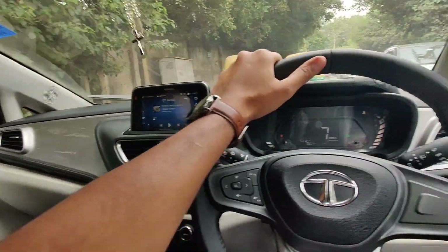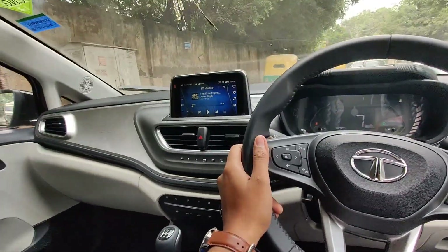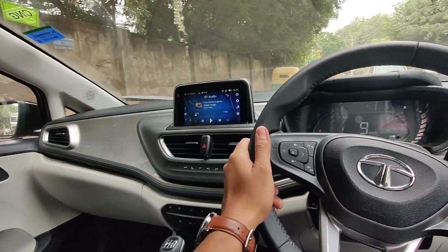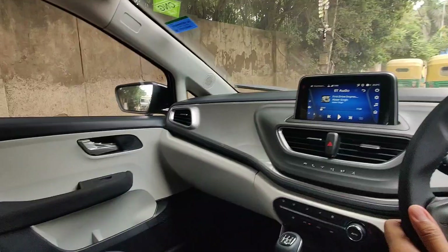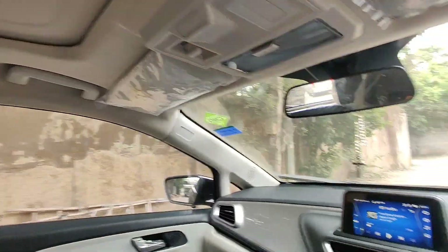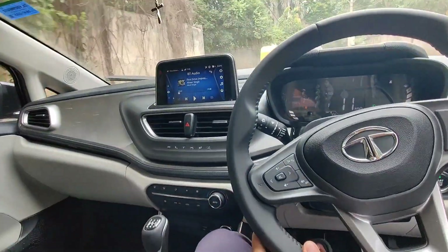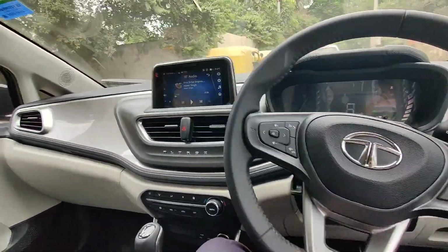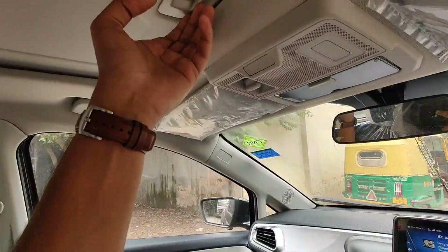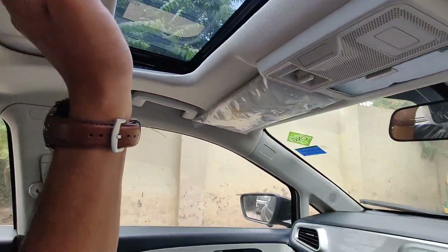Hello guys, today we are sitting in the Tata Altroz iCNG and you can see it's a completely new car. It's been 3 days and this variant is XZ Plus S, which means it also has a small sunroof.